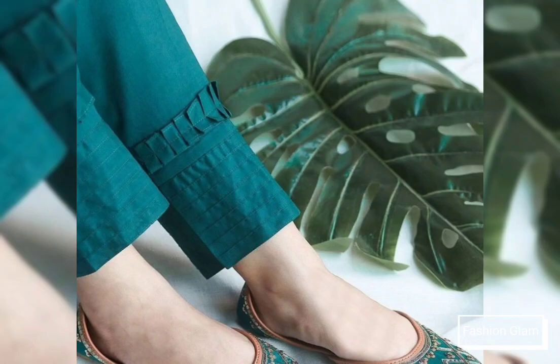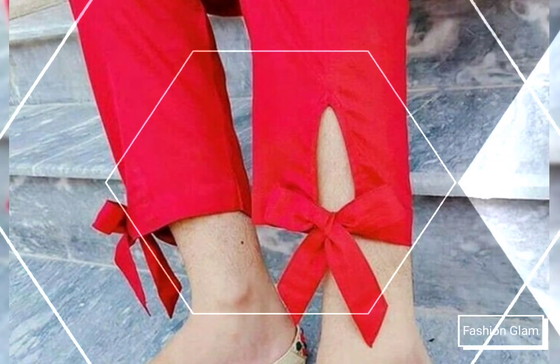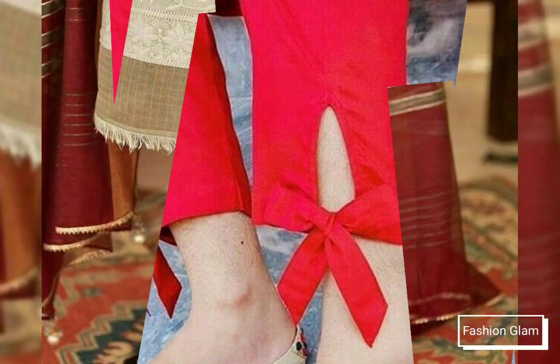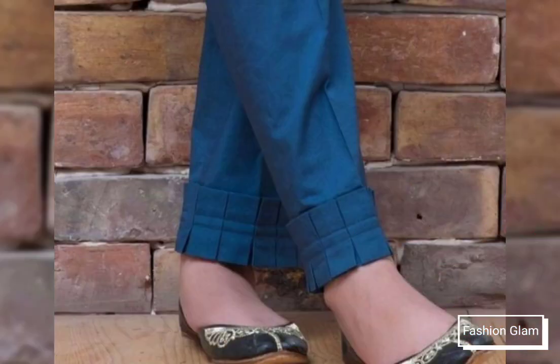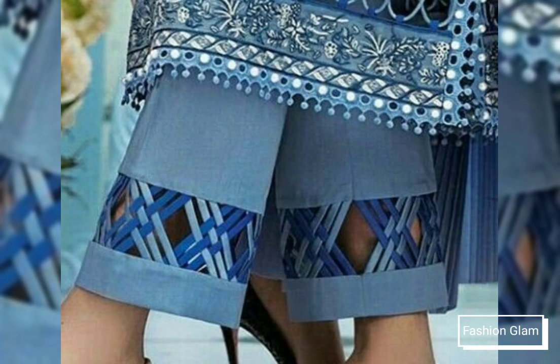Assalamu alaikum viewers, welcome back to my channel Fashion Glam. Today we are showing you the latest styles of women's casual wear dresses, trouser pants design ideas, and plaza pants design ideas — capri pants designing ideas. These are all very stylish and beautiful trouser designs, featuring different types with joint lasses, GPO lasses, and Pintex.